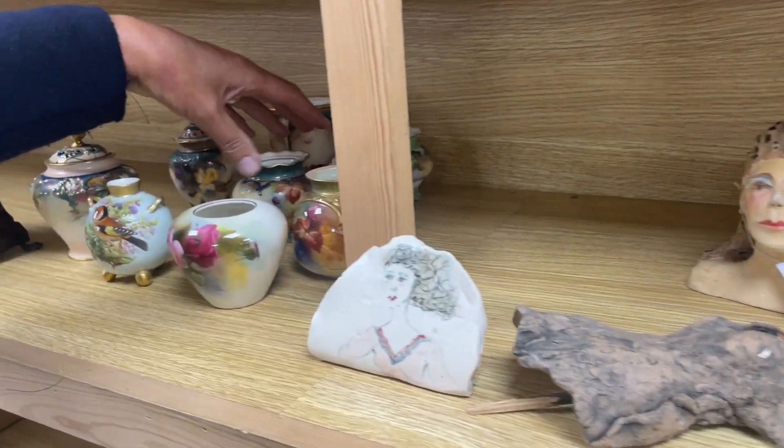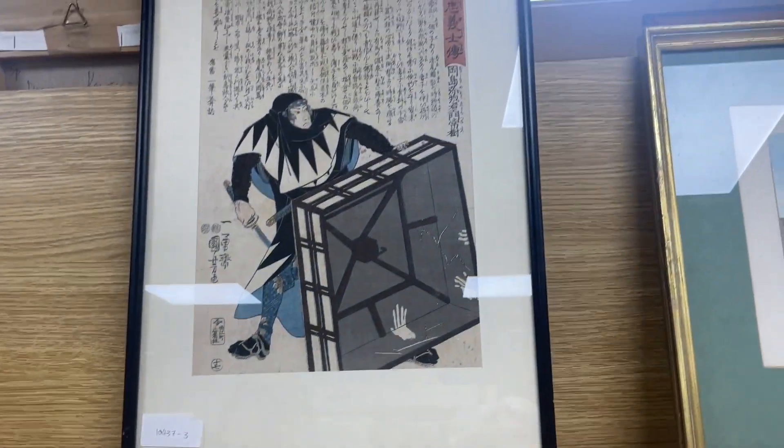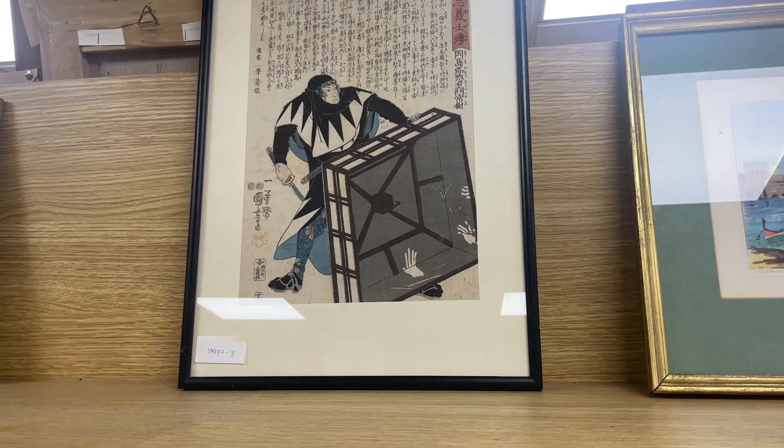They don't look very happy. A nice Japanese woodblock print there — I think all the details are online.